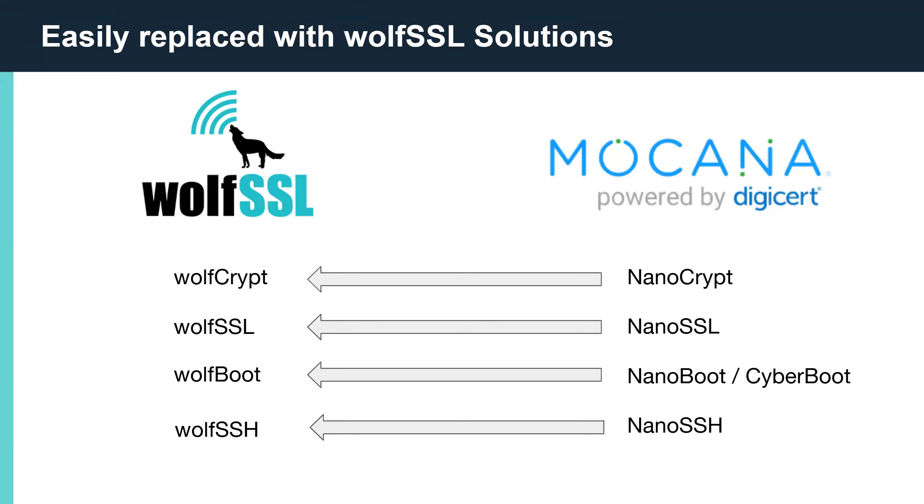As you can see, there's a direct path for migrating all these Mocana orphans to secure, supported, updated, and maintained solutions from WolfSSL. We've talked a bit about the similarities between the product lines. Now we're going to focus on the added benefits that come from using WolfSSL, starting with open-source project support.